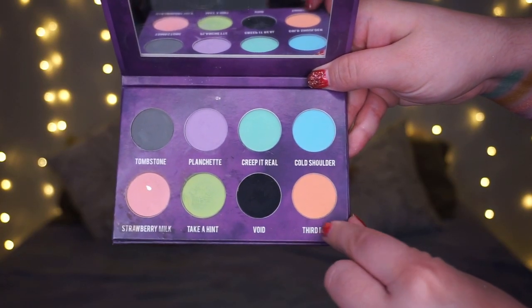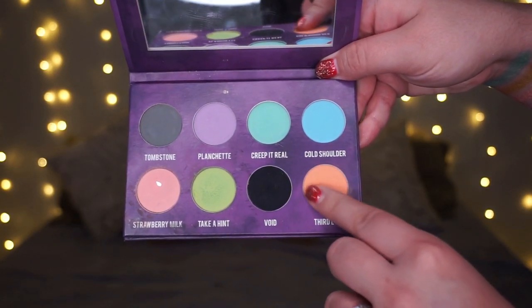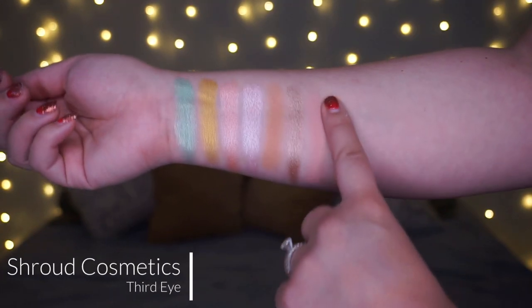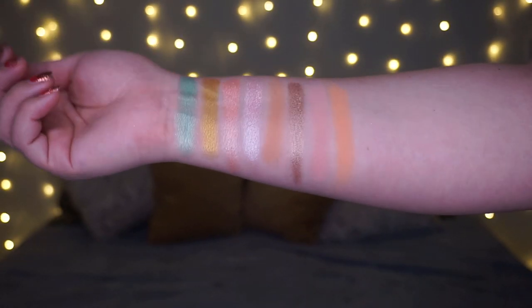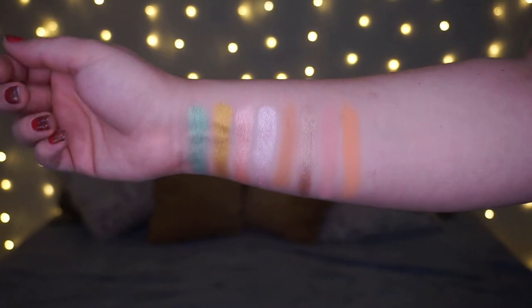The next one comes from what used to be Strobe Cosmetics, now Shroud Cosmetics — the Creepy Cute palette. My T shade is called Third Eye. It's kind of like — does anyone know those circus peanuts, that weird candy? My dad loves them. It's kind of one of those nice peachy shades. It's just so gorgeous — a staple matte shade in anyone's collection. Absolutely gorgeous.